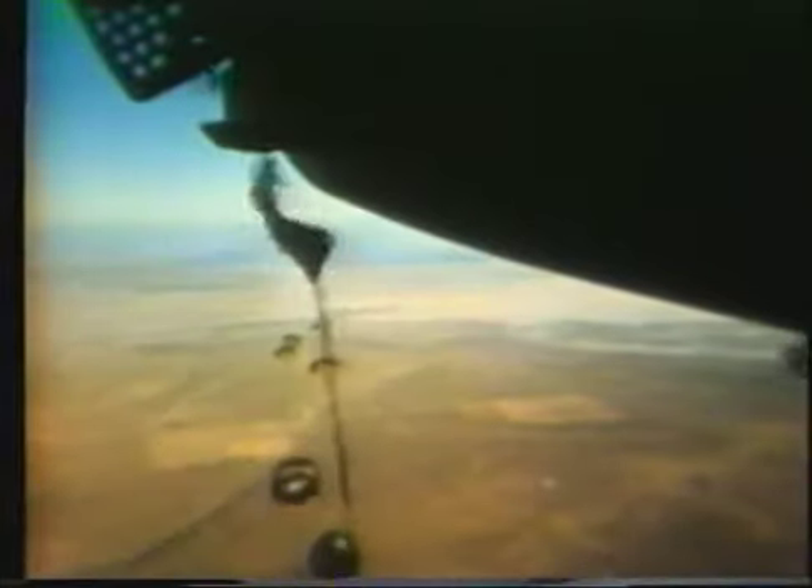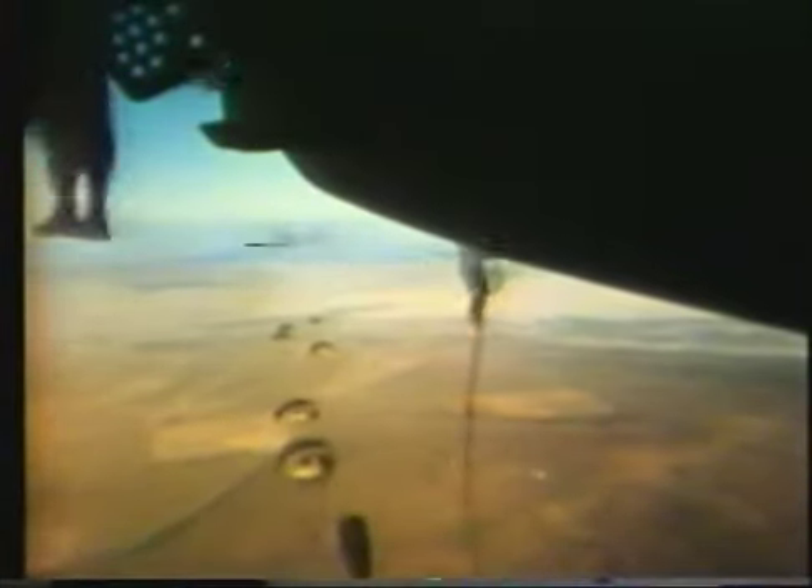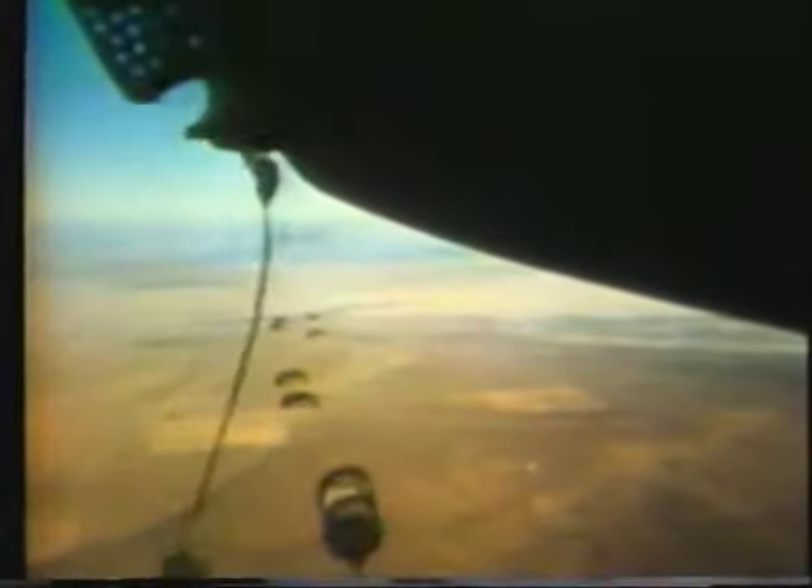Like the A model, the C-141B proved to be an excellent platform for the para-drop of both men and materials. Para-drop tests, including live static line jumps, were successfully accomplished time and again.